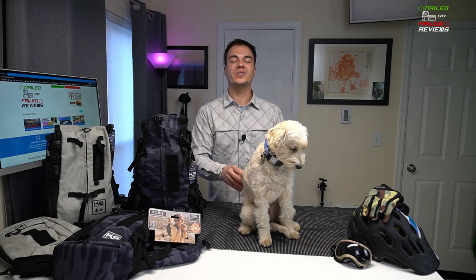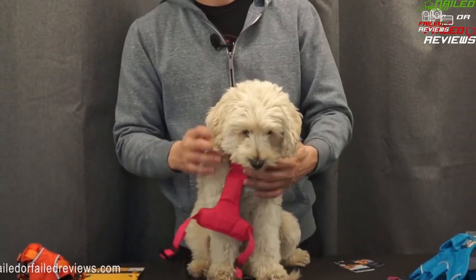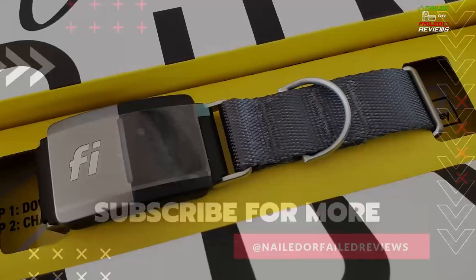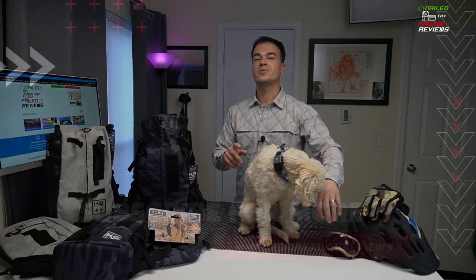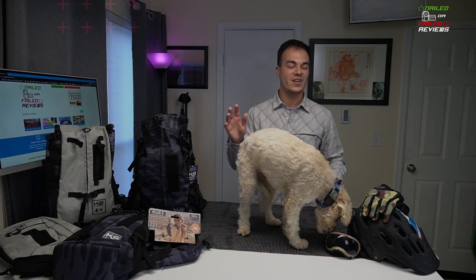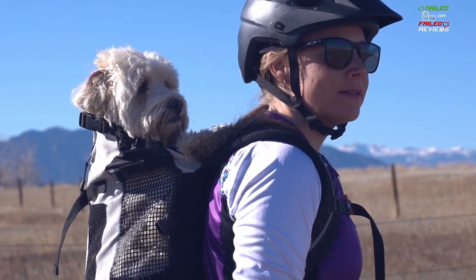Hey everybody, welcome back to another episode of Nailed or Failed Reviews. Again, Angel is going to be helping us today do another review video on some dog gear. If you saw her last video on the comparison and sizing differences between the harnesses and the Ruffwear line, definitely hit that subscribe button right now so that you get alerted when we come out with a long-term one-year review on the Fi GPS dog tracking collar. Today we're doing this review — Angel is going to be helping us talk about the Canine Sports Sack backpack.